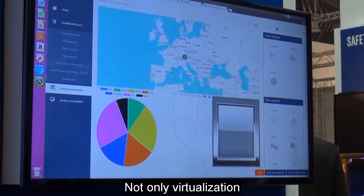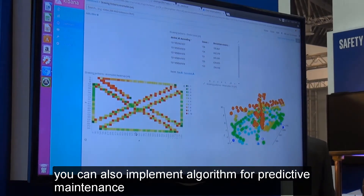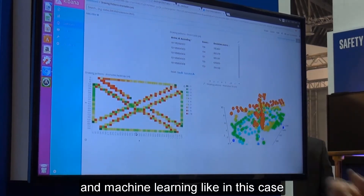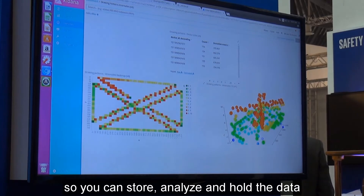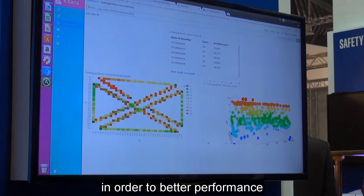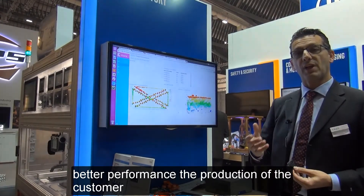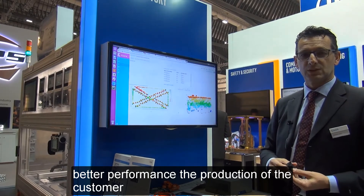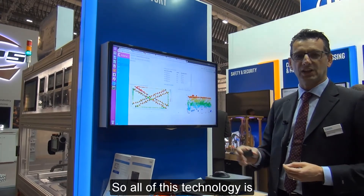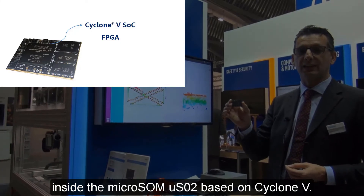And not only visualization — you can also implement algorithms for predictive maintenance and machine learning, like in this case. So you can store, analyze, and leverage the data to better optimize the testing machine and improve the customer's production. All of this technology is inside the MicroSOM US02 based on Cyclone 5.